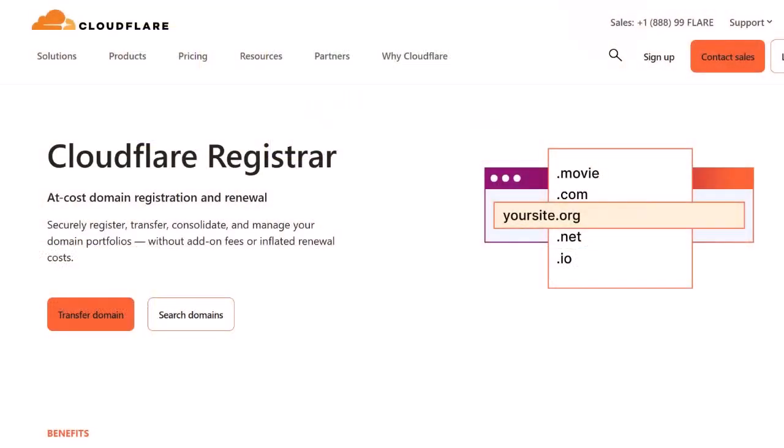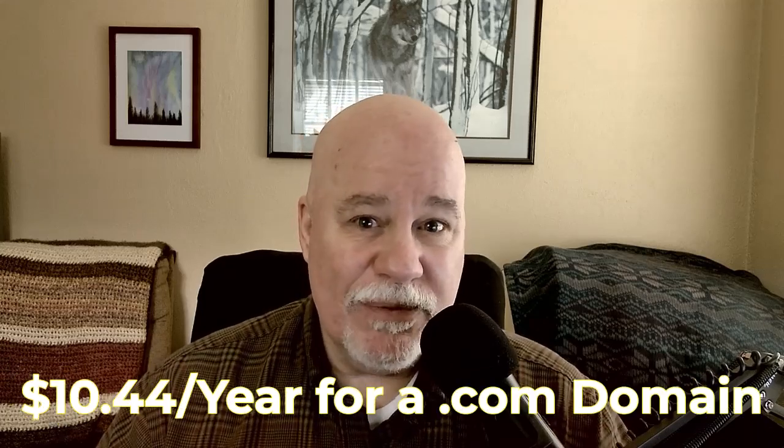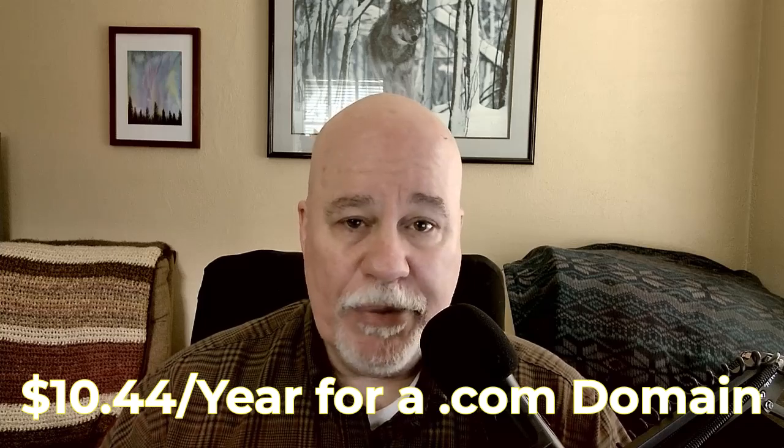If you're short on time and need the short answer: I use Cloudflare all day long, every day. It has the best price — the pricing for Cloudflare is at cost. They don't mark it up. It's the lowest cost I've found. I use it for all my domain names. It comes out to $10.44 a year. Compare that with anybody else and it blows everybody away.